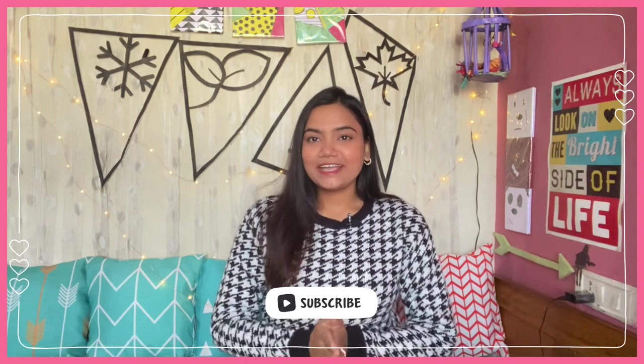So if you like this type of content, make sure that you subscribe to my channel. It will really help my channel to grow.